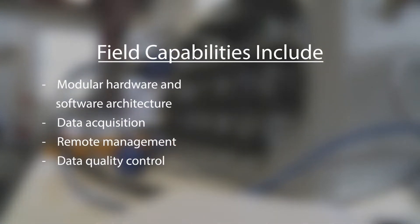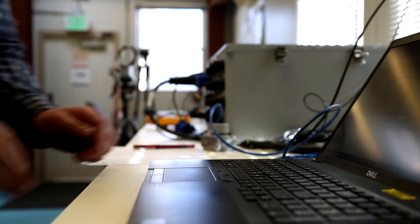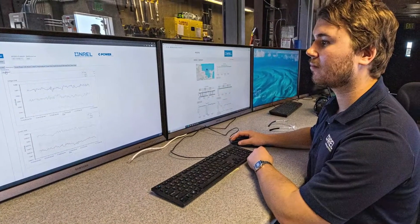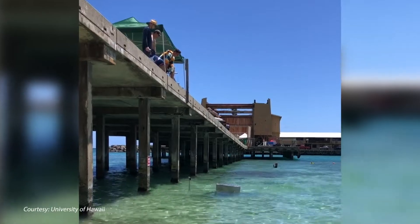MODAC's customization and flexibility can bring massive improvements to marine energy devices across the board. Its hardware reference design and source code are offered in the public domain, allowing the marine energy sector to leverage MODAC for quality and uniform data collection.